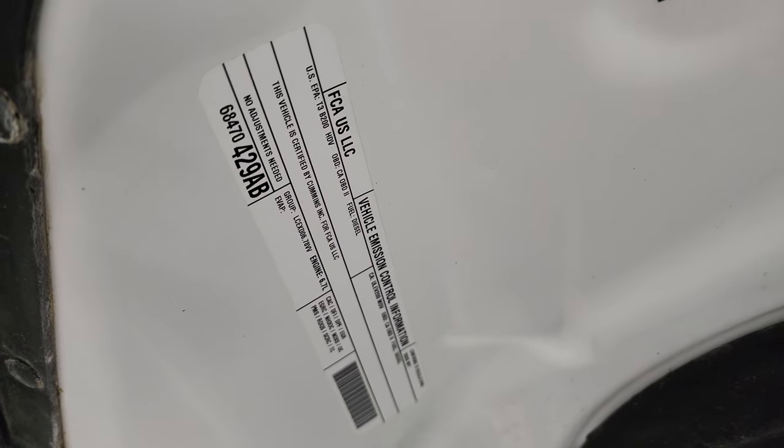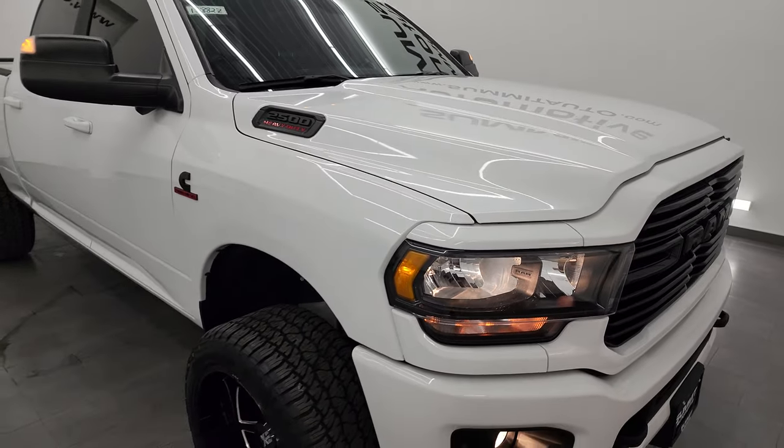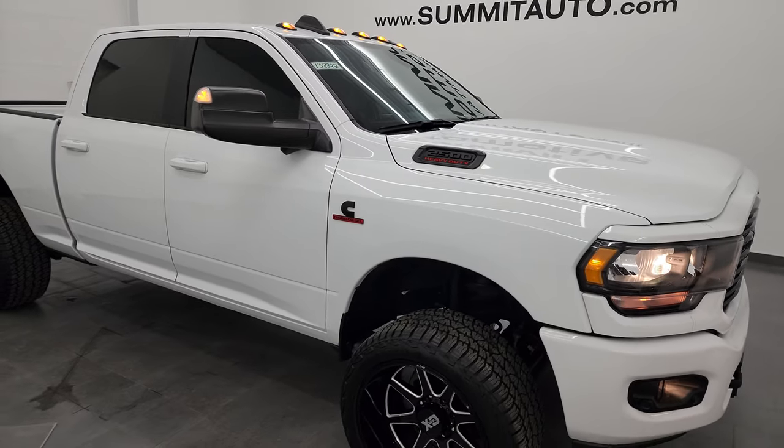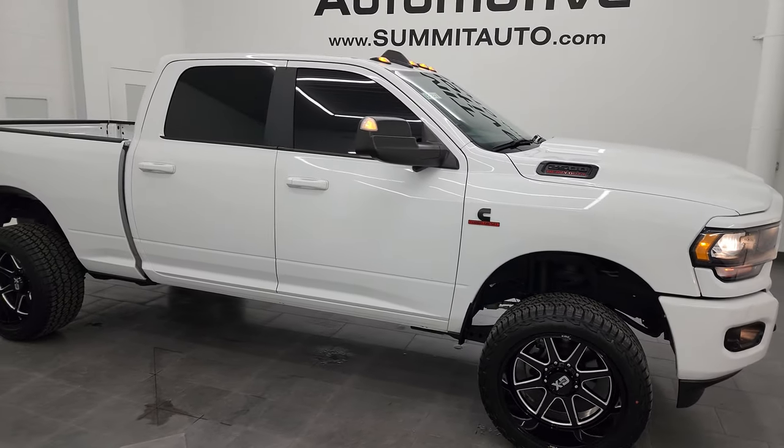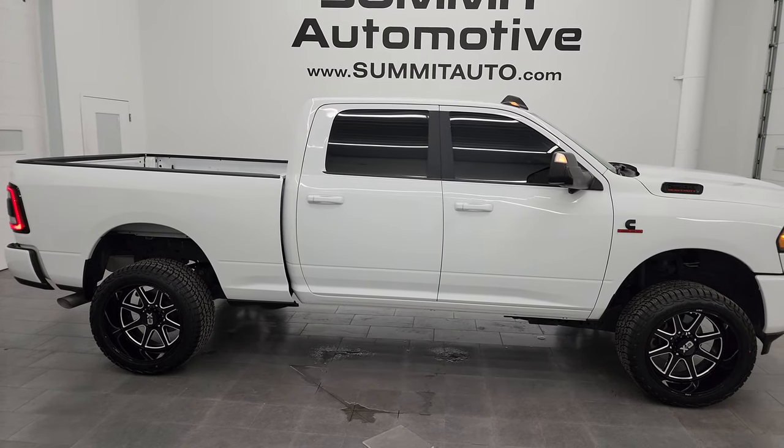It has four brand-new tires and is 100% ready to go. There's the emissions sticker. I would highly recommend this truck from a quality and condition standpoint. I'd ship this one to California, Texas, New York, Florida — wherever. Whoever's going to get it is going to love it.